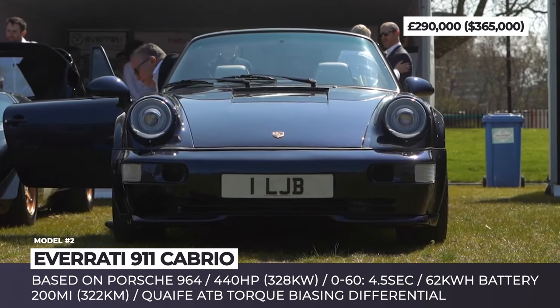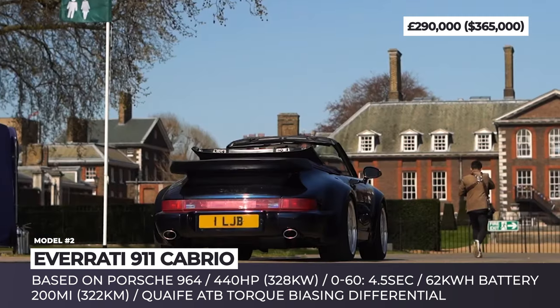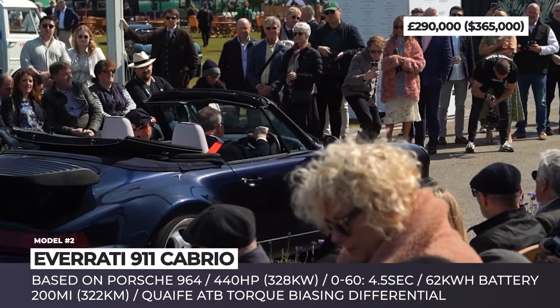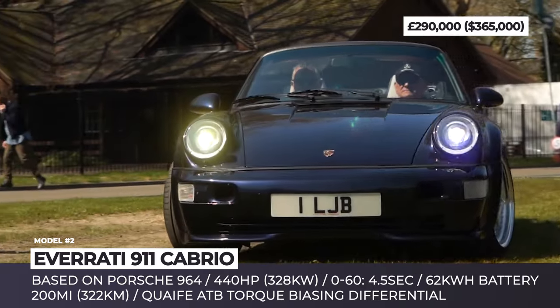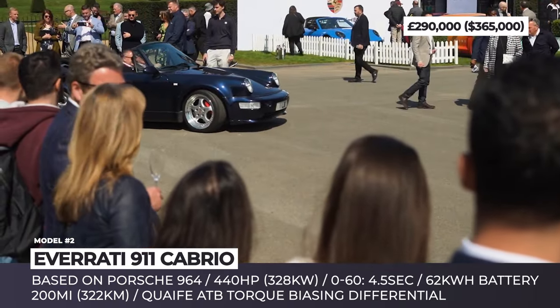Based on the Porsche 911 964 generation, it's been restored to the highest standards by Porsche specialists and then fitted with a new electric drivetrain. The latter is represented by a single rear-wheel drive motor rated for 440 horses and juiced by a 62 kilowatt-hour battery pack. The system is good for 200 miles of drive with performance reaching 4.5 seconds 0-60.